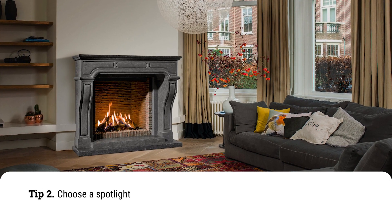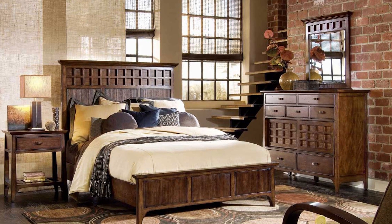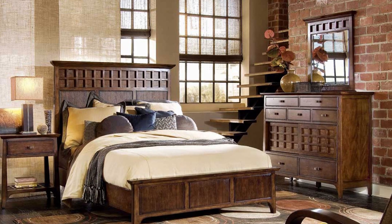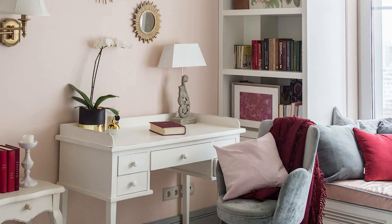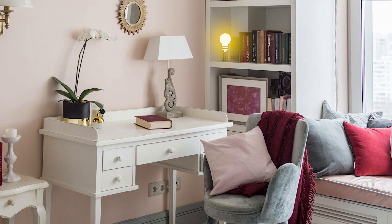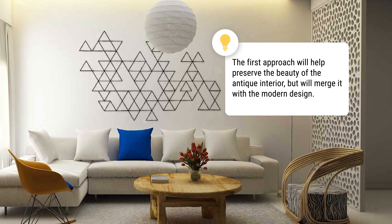Tip 2: Choose a spotlight. Use one of two approaches: use the old elements as a muted background, or highlight them. The first approach will help preserve the beauty of the antique interior, but will merge it with the modern design.